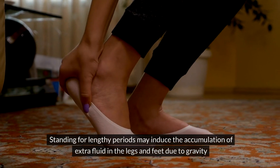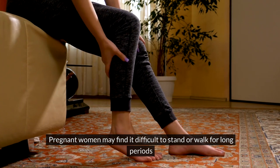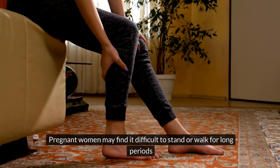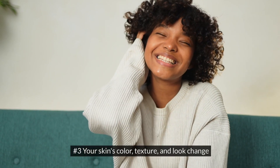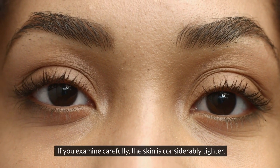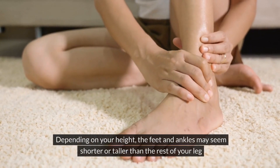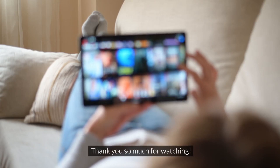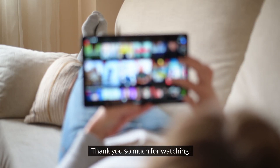Number 2: Stiffness While You Stand. Standing for lengthy periods may induce the accumulation of extra fluid in the legs and feet due to gravity. Pregnant women may find it difficult to stand or walk for long periods. Number 3: Your Skin's Color, Texture, and Look Change. If you examine carefully, the skin is considerably tighter. Depending on your height, the feet and ankles may seem shorter or taller than the rest of your leg.